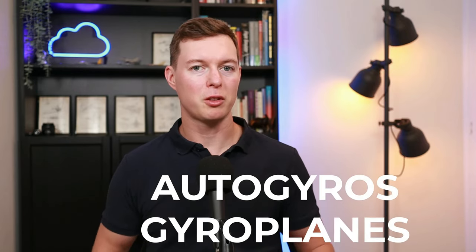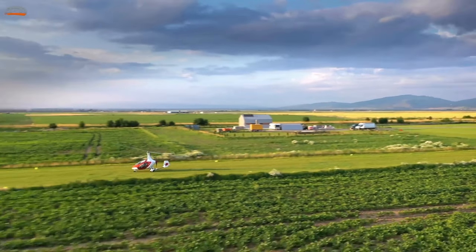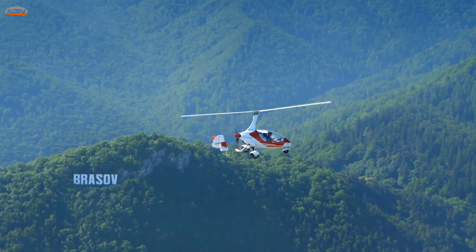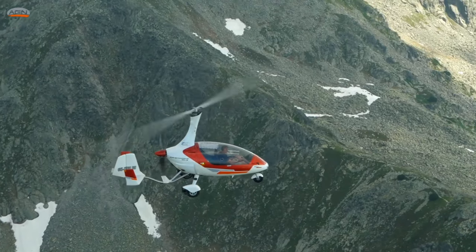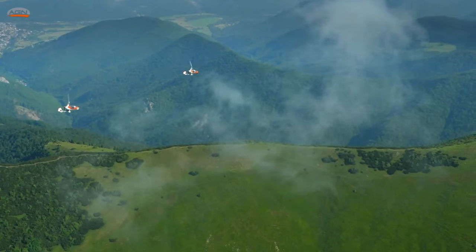Finally, we look at autogyros, also known as gyroplanes. They look like a helicopter, but they're more like a helicopter equivalent to a flex wing microlite. The top rotor blades act like a glider's wing — they are in autorotation and need the craft to be moving forwards through the air to generate lift. So they can't take off or land vertically. However, they don't need much room at all, particularly in wind, so if you have a very short runway or a small farm strip, autogyros are a good option. I've made an entire video about autogyros if you're interested — have a look for that on my channel.